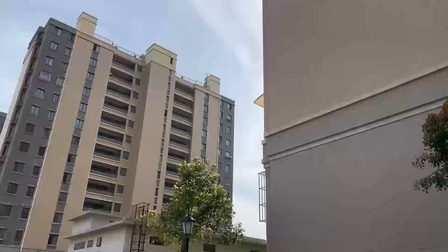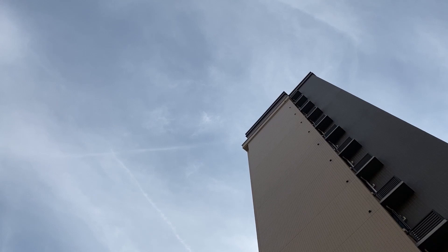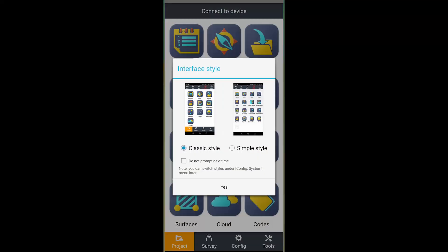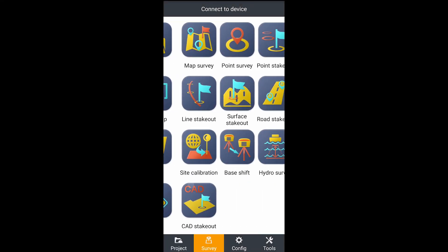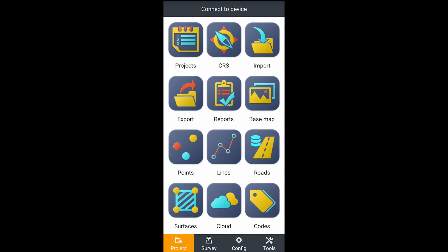With the power of the i73 and CCC Navigation's Lanstar 7 field software, users can achieve a variety of functions easily, such as point survey, point stakeout, data management, and more.